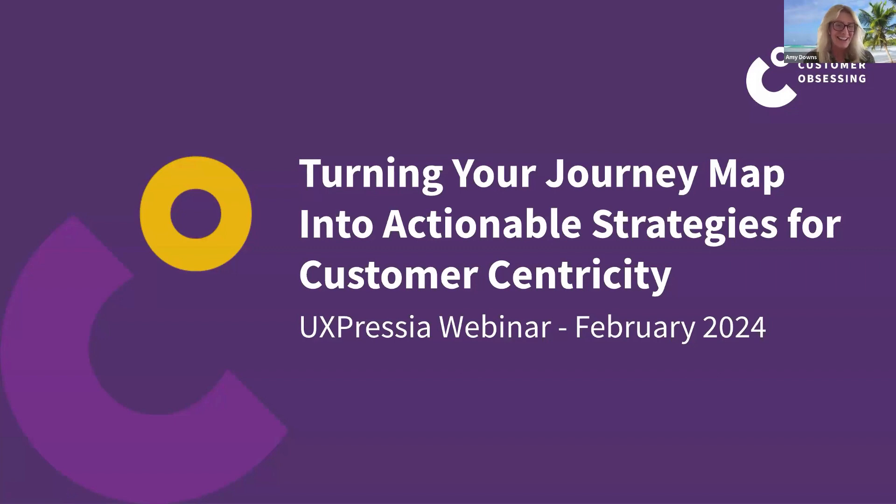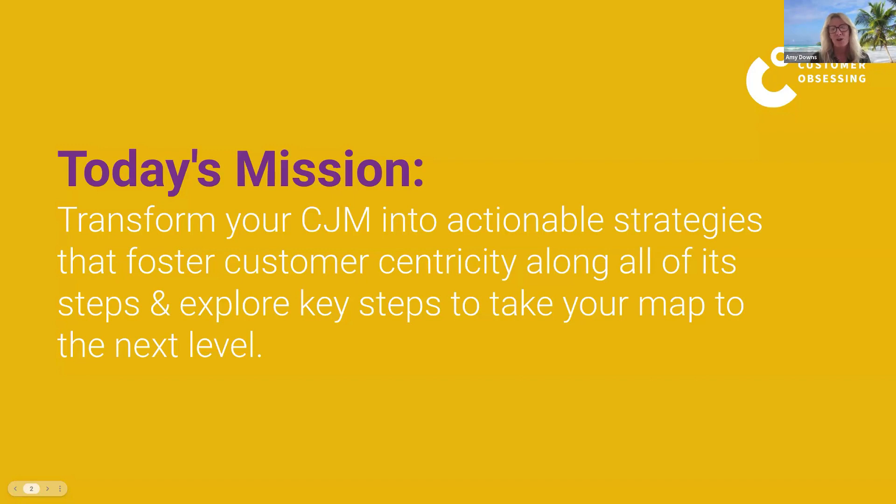It's such a pleasure to be here — this is our second time speaking together. We're excited to talk about actionable strategies for delivering customer centricity and using your journey map as a way to do that. Our mission is to bring experience from the B2B space — mostly SaaS, PaaS, CPaaS, and subscription-based companies — with strategies and tactics you can use across any organization. We'll show you how to transform your customer journey map into actionable strategies that foster customer centricity along all steps of the journey.